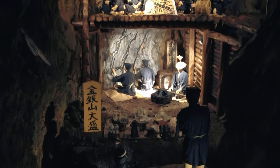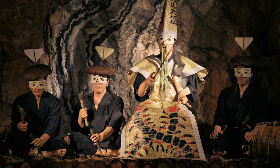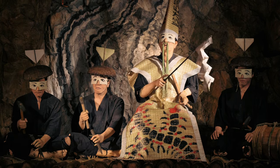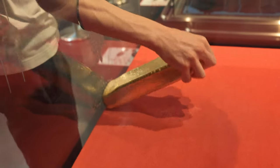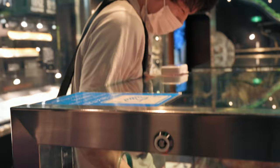This ritual celebrates the discovery of a vein which contains a large amount of gold and silver. In the exhibition area, there's a pure gold bar. If you can get the gold out of the hole in 30 seconds, you'll receive a special gift.